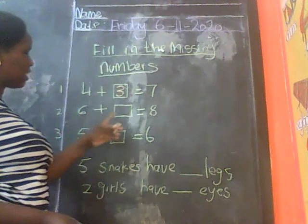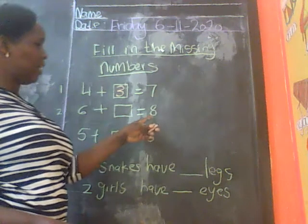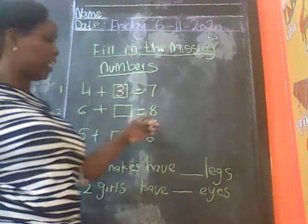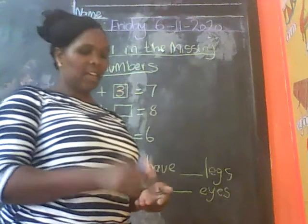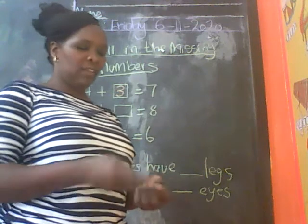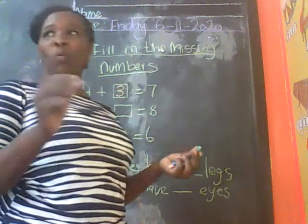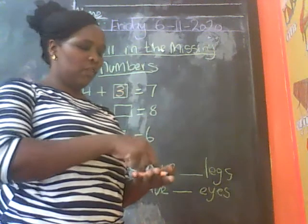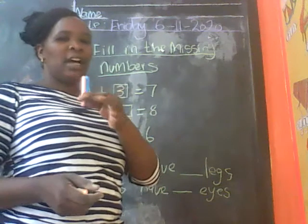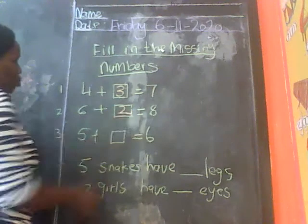6 plus box goes to 8. Which is the big number? The big number is 8. You take away the small number which is 6. So we take 8 counters: 1, 2, 3, 4, 5, 6, 7, 8. Then you take away 6: 1, 2, 3, 4, 5, 6. You remain with 2. So here the answer is 2.